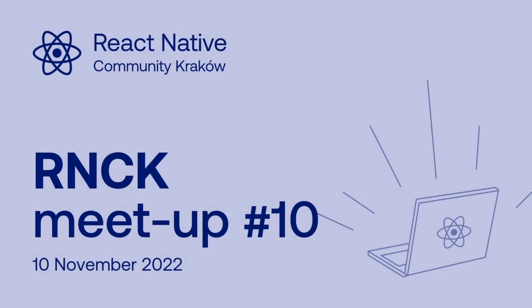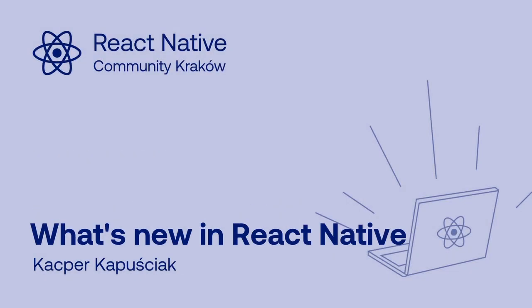Hello and welcome at the 10th React Native Community Kraków Meetup here at Software Mansion. My name is Kasper and I'll be your host for today.